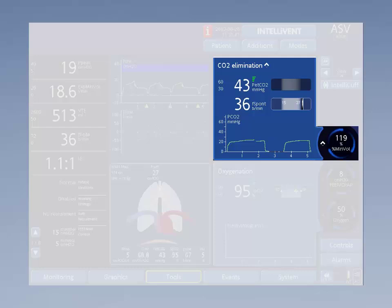If the level of spontaneous breathing decreases, Intellivant ASV will further promote spontaneous breathing by decreasing the minute volume slowly to achieve a higher ETCO2. If the spontaneous activity continues to decrease, the built-in safety measure of the ETCO2 controller takes over.